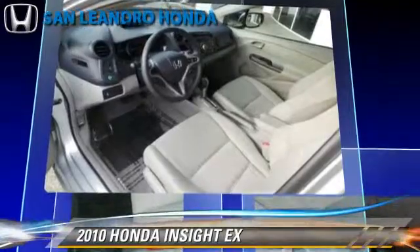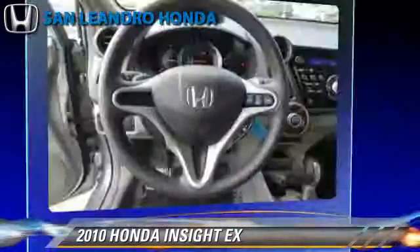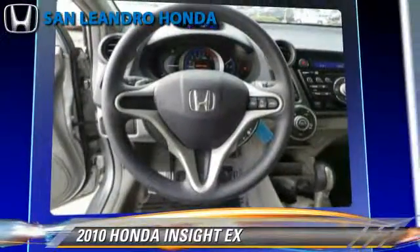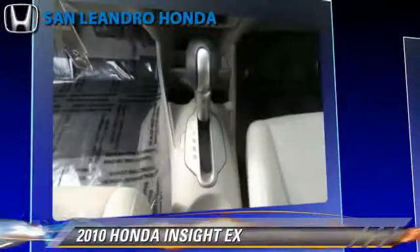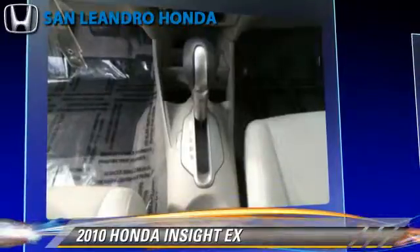This Honda features a CD player, cruise control, and power door locks. Safety features include traction control, ABS, and stability control.